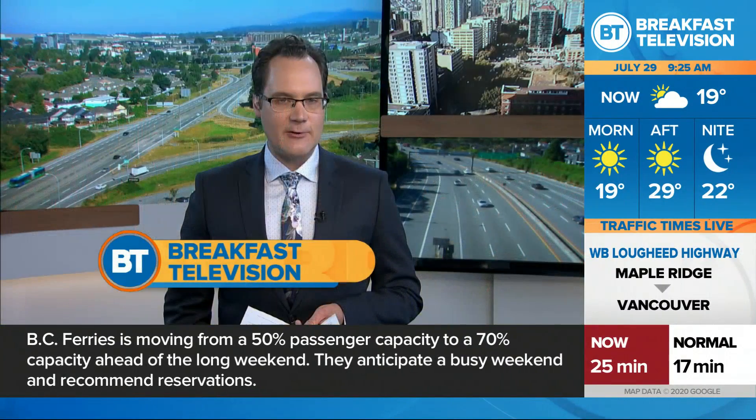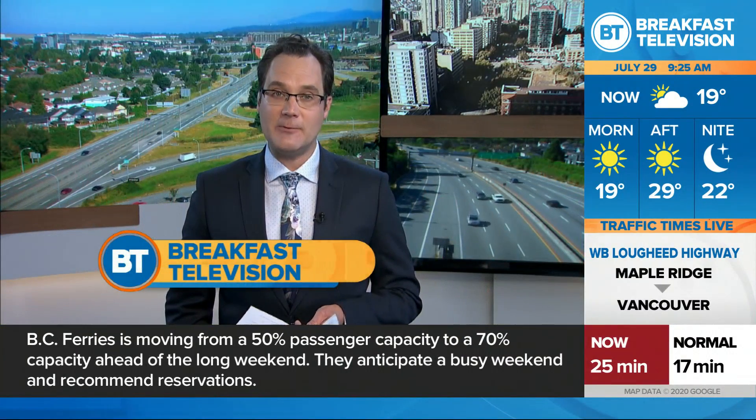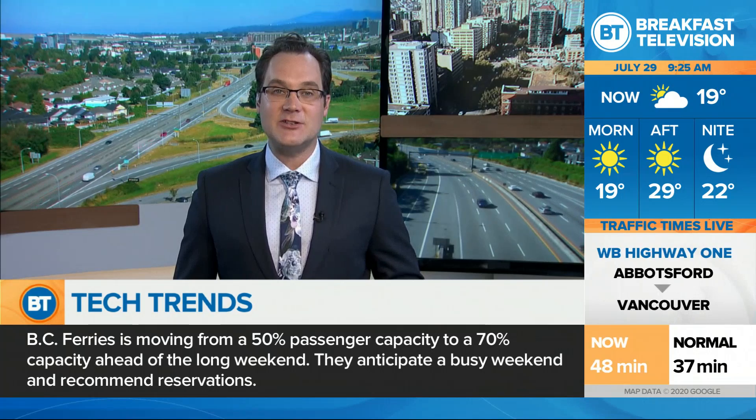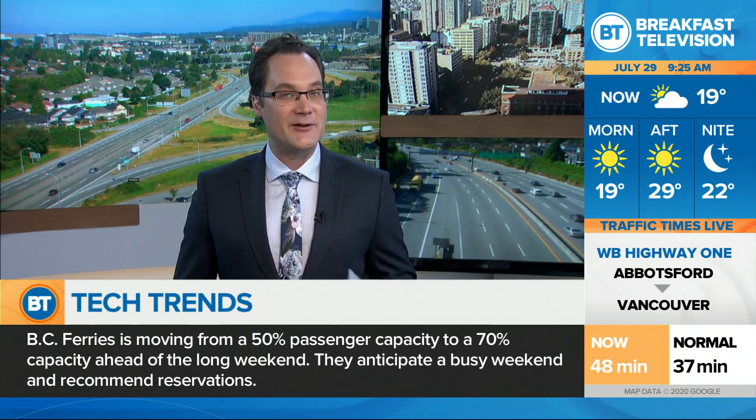Good morning. Welcome back. Beautiful skies there over downtown Vancouver. A lot of people heading outdoors this time of year. If you're going to the cottage, going down to the lake, or going down to the pool, you might want some gadgets on the go. Right now we're going to bring in our good friend Mike Yanni, tech expert. Is there a lake in Calgary that you're at? Where are you today, Mike?